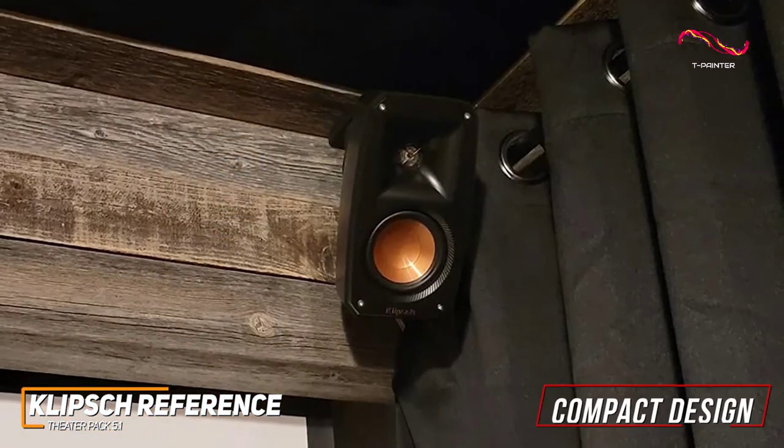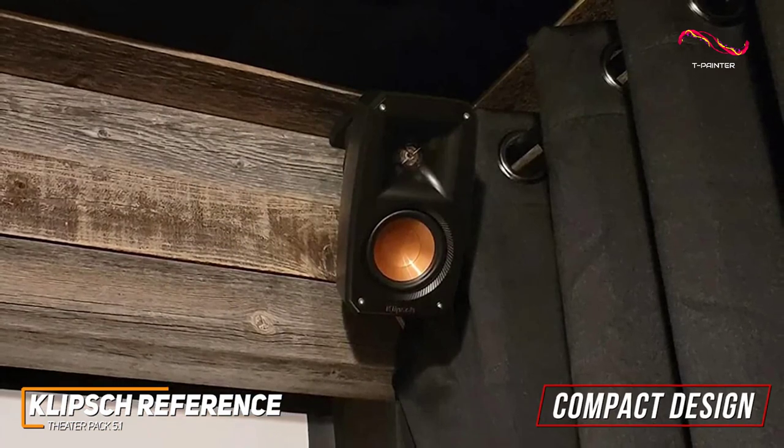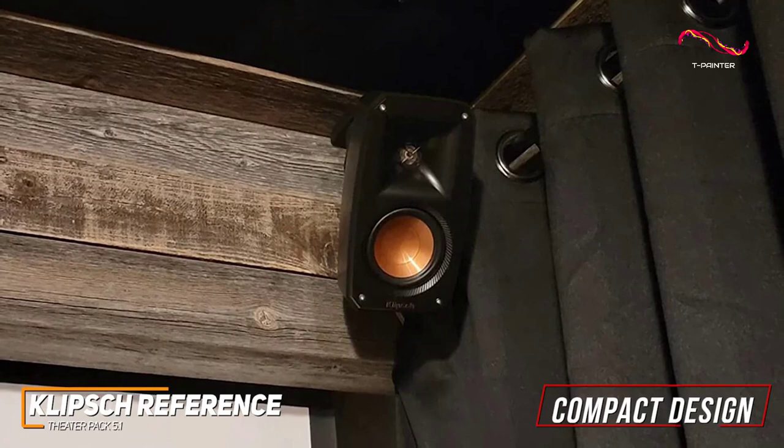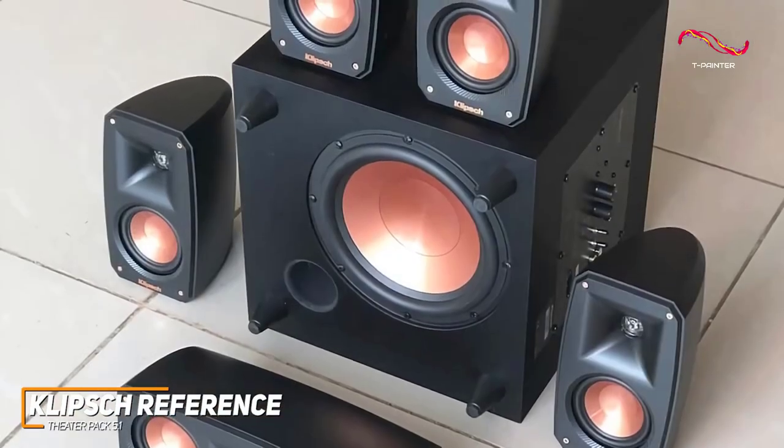In addition, each speaker has a compact design with convenient keyhole mount and threaded inserts to provide some extra placement flexibility when arranging your setup.